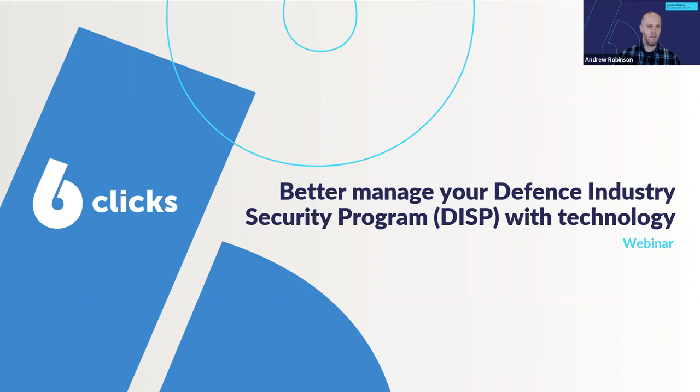Welcome to this webinar by Six Clicks on better managing your defence industry security program requirements with technology. You may already be a DISP member, but if you aren't, we will touch on the requirements briefly but won't dwell on them. The real focus of our session today will be on understanding the pitfalls of relying on spreadsheets and Word documents to manage compliance to DISP — but it could be any other set of compliance obligations as well. And we'll explore the benefits of leveraging technology.